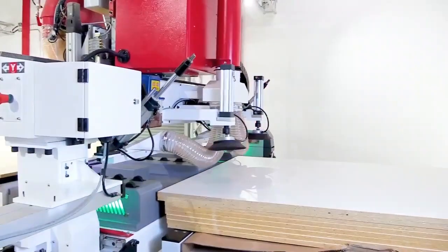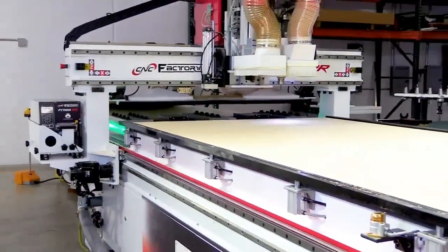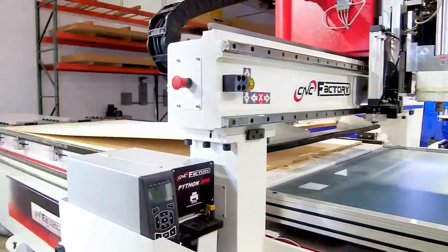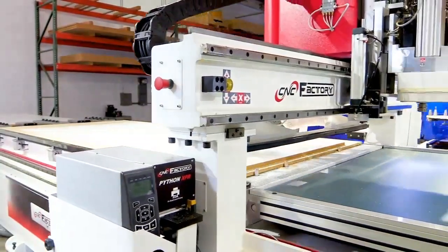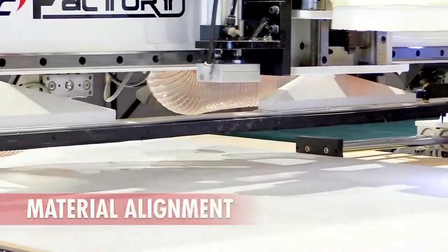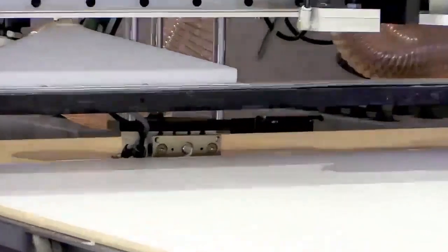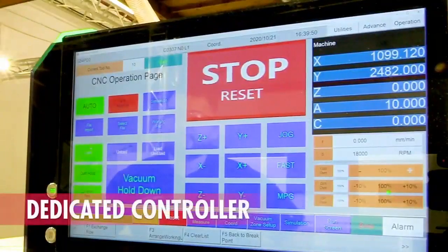In this IWF Connect exhibit, we are using the Python XPR, upgraded with robotic labeling and marking. You're going to see what one employee can do in the new generation as the Python automatically loads and positions the material — no heavy lifting required from the operator. Fifth generation has tons of driverless capabilities and communicates with the operator, allowing experienced or highly skilled labor to be moved to more profitable tasks.